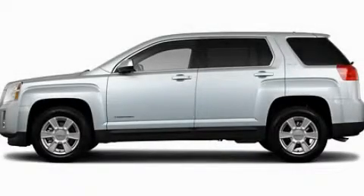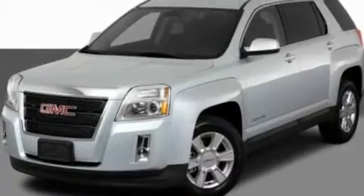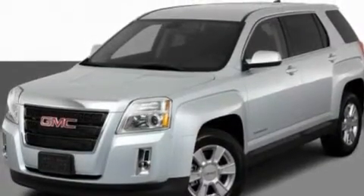This is a 2011 GMC Terrain, functional utility for a modern lifestyle. It has a four-cylinder engine and an automatic transmission.